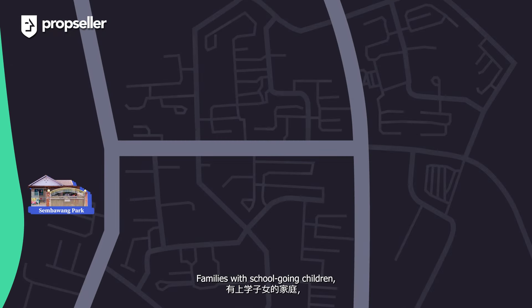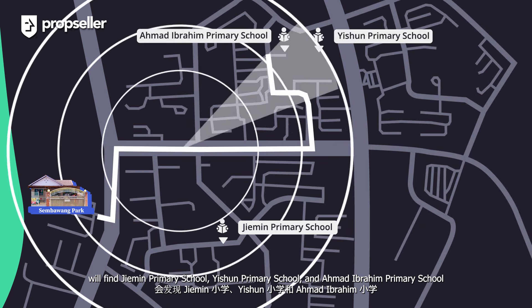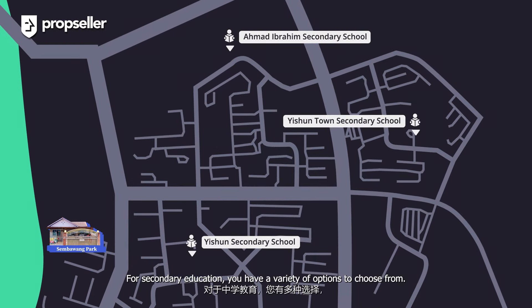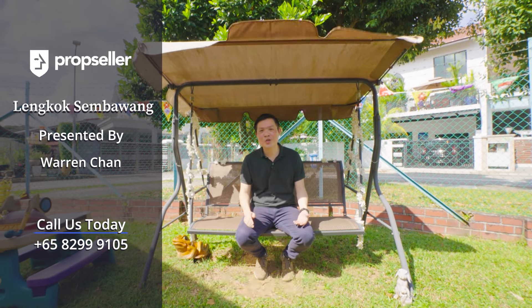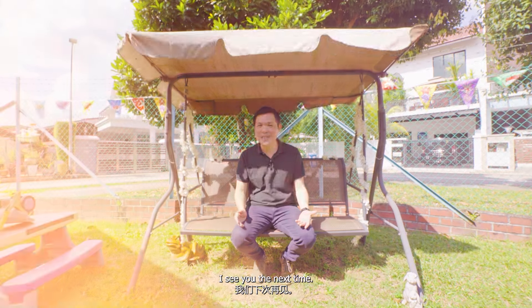Families with school-going children will find Jiemin Primary School, Yishun Primary School, and Ahmad Ibrahim Primary School all situated within a 1km radius. For secondary education, you will have a variety of options to choose from. That would be all for today. If you'd like to see such exclusive home tour videos, do subscribe and click on the notification bell below. With that, signing off — I'll see you next time.